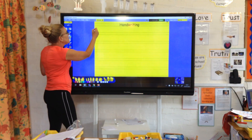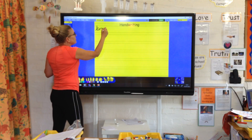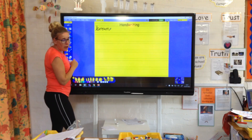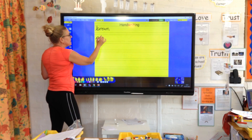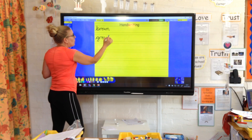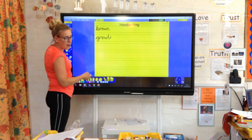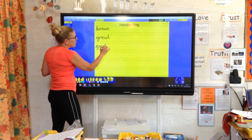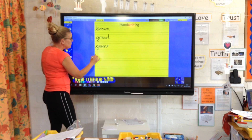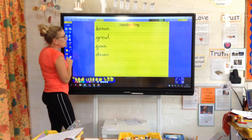Handwriting today — writing some L words. So we're going to start off with brown, then we are going to do growl. G is a low-down letter into our R, O. When we come off the W, we go straight up into that L — we don't go down. Then we've got gown — G, O, W, N. And we've got down — D, O, W, N.